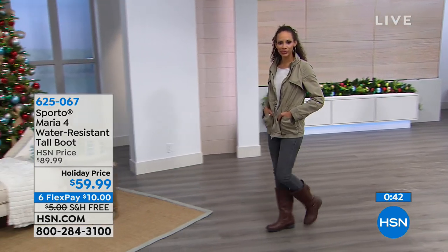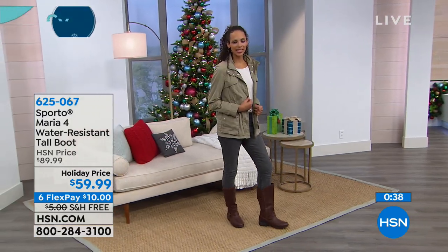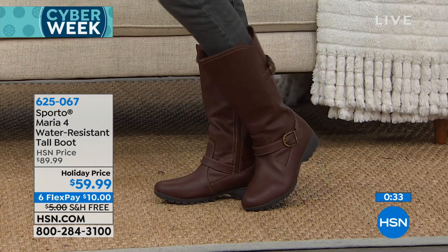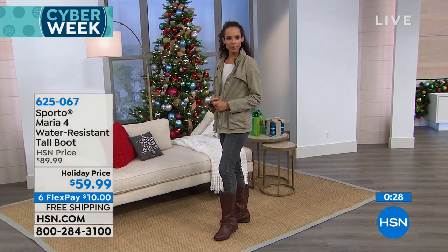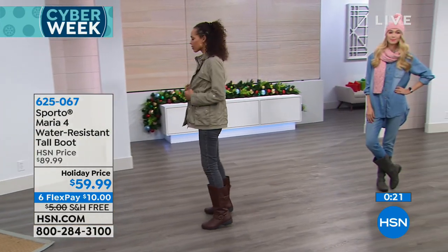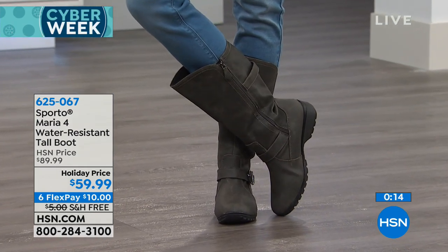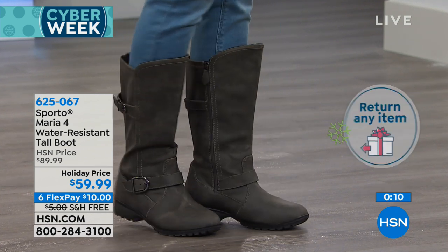Let's talk about the Thermalite inside. What the Thermalite does is make sure that your own body heat is locked in — you're not going to overheat, but it locks in your own body heat to make sure your toes don't get cold. The shoes are treated to repel water, so the water just runs away. My favorite is the gray; the chocolate brown is really pretty. $59.99. Free shipping to your door, and you can enjoy it all the way through the holidays through January. 625-067 is how you can order the Maria 4.